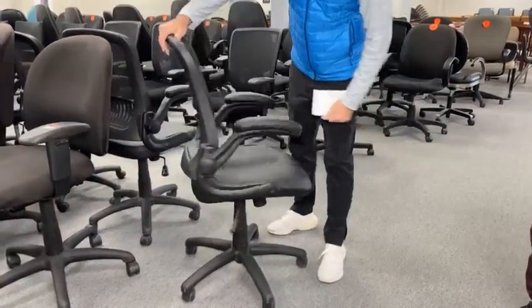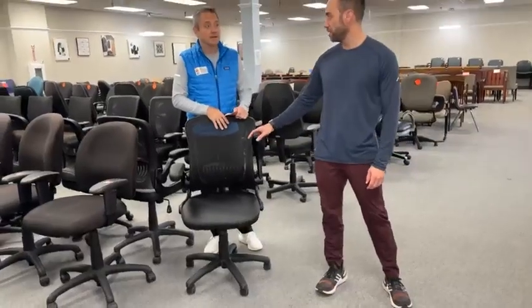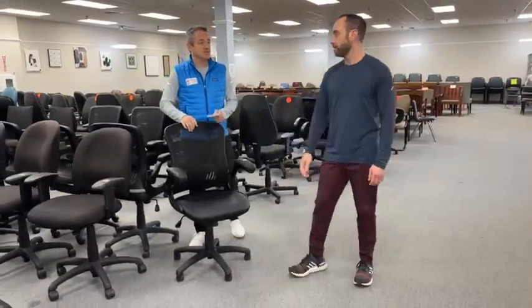Of course, it leans back and reclines as you would like to, and it's got a nice built-in lumbar support for your back. And if you're a guitar player, you can just lift these arms up and start serenading people. Or a banjo.